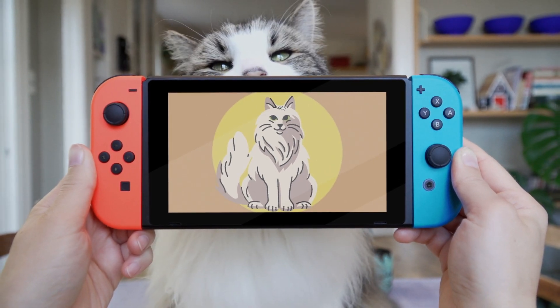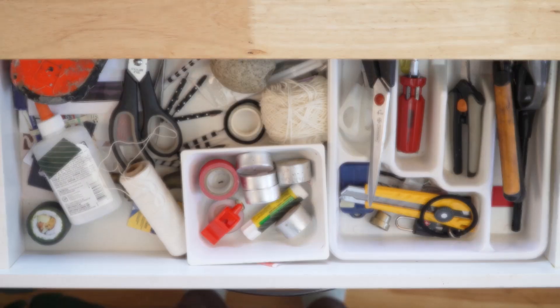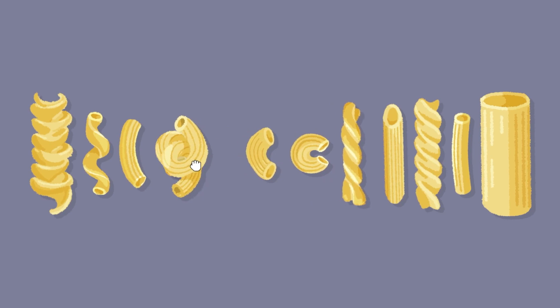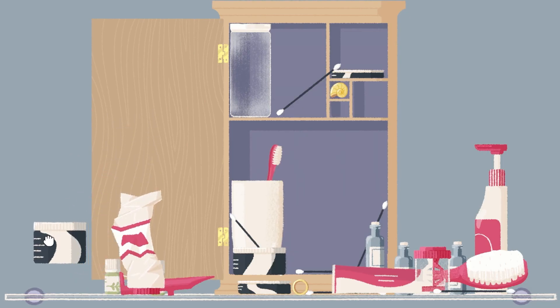The game takes a little bit of inspiration from our cat and the objects found in our home. So, come spruce up the place in this tidy puzzler, A Little to the Left.